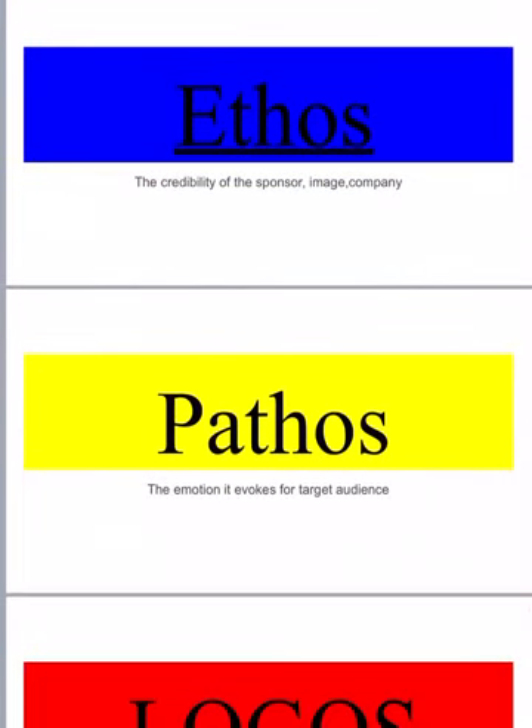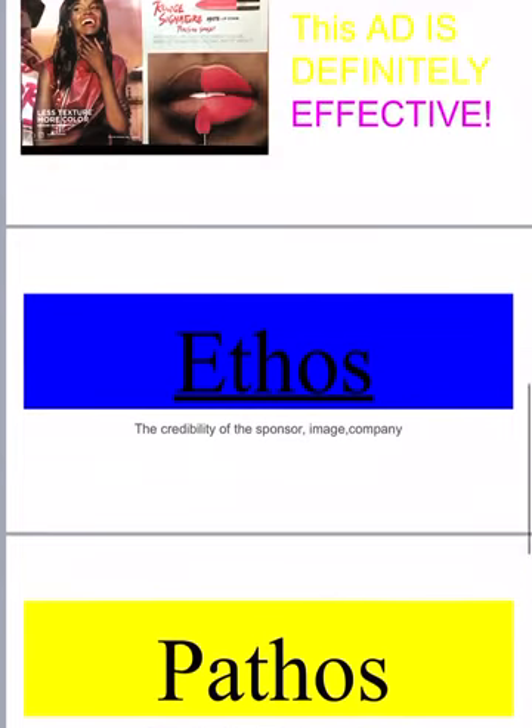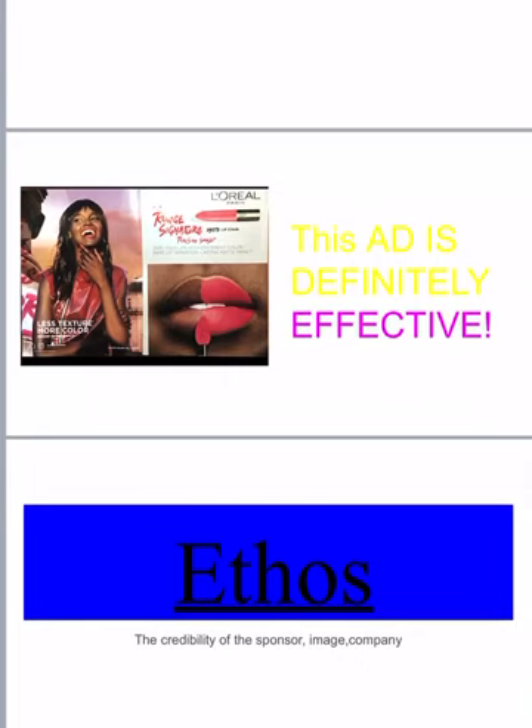Next we have pathos — the emotions it evokes for the target audience. As I look at the ad, I see that she is smiling quite brightly and she looks very confident, and self-love has a big meaning to it. She looks like she loves herself very much, so I believe this ad is supposed to make you feel confident and loved. Pink and red kind of fit in the category of love, so they use these colors and her smile to give off the emotion of love and self-love. I feel like she's hugging herself out of love, she's quite confident, and this lipstick is supposed to represent the confidence in her.